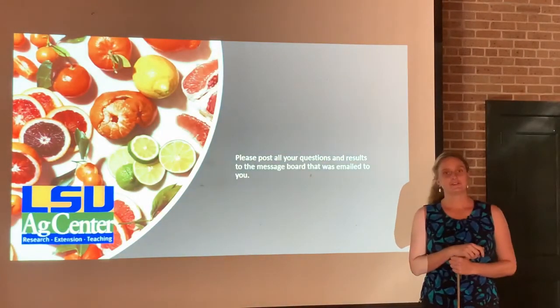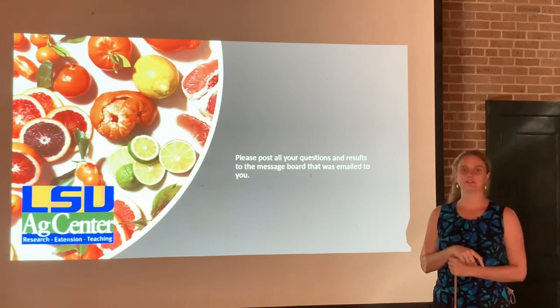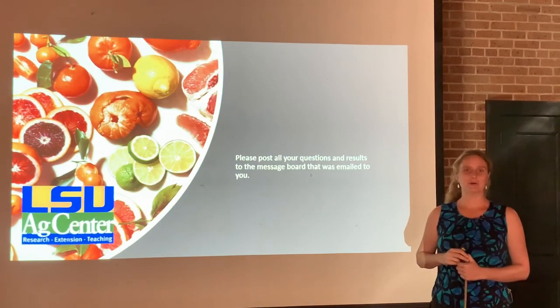Make sure you post all your questions to the discussion board, especially if you've experienced any of these problems — split fruit, dry fruit, anything like that. We want to know about it.